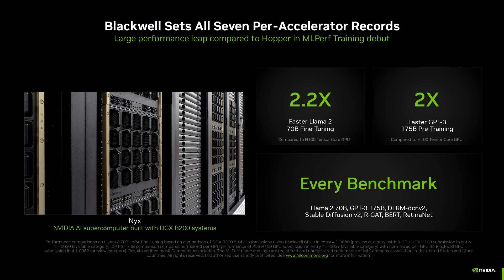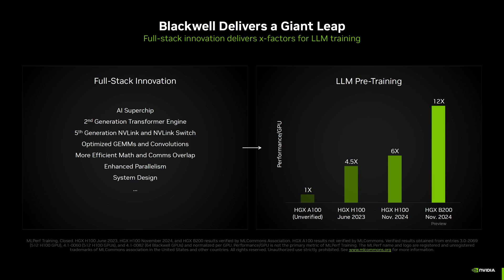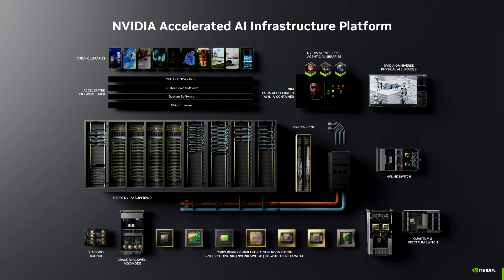Blackwell's higher per-GPU compute throughput and significantly larger and faster high bandwidth memory allows it to run the GPT-3 175B benchmark on fewer GPUs while achieving excellent per-GPU performance. Taking advantage of higher bandwidth HBM3e memory, just 64 Blackwell GPUs were run in the GPT-3 LLM benchmark without compromising per-GPU performance. The same benchmark run using Hopper needed 256 GPUs to achieve the same performance. NVIDIA also sheds some light on its early cadence, which doesn't only mean building new chips as fast as possible, but also validating them at the data center scale and deploying them faster at the super-cluster scale.